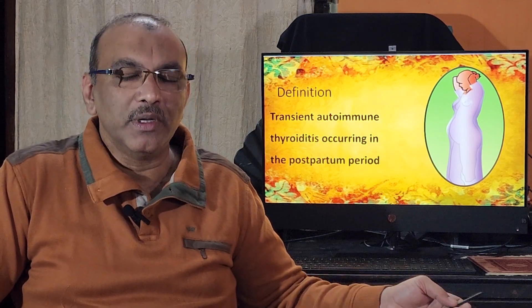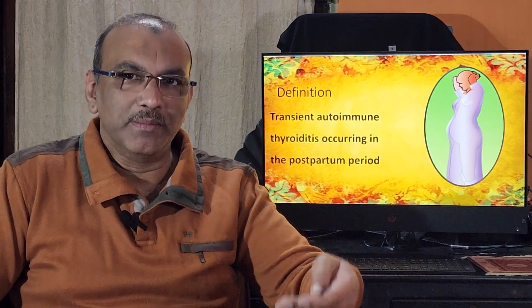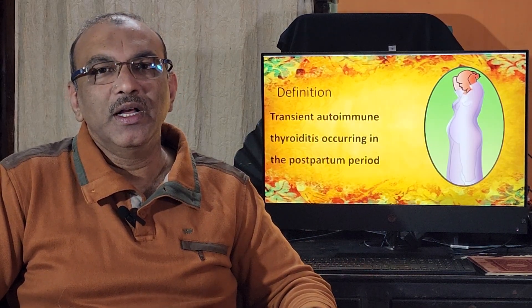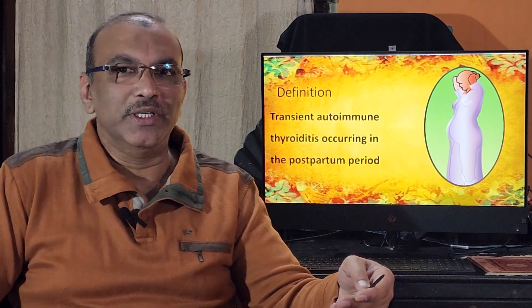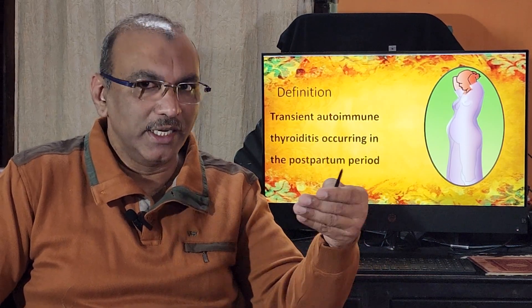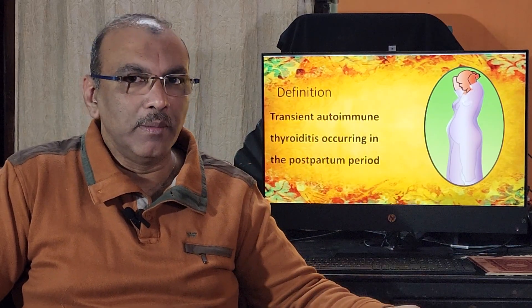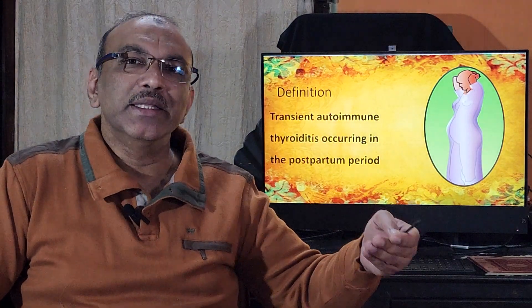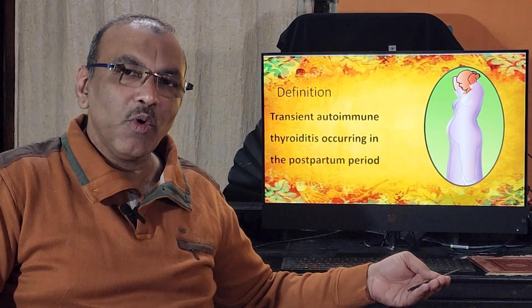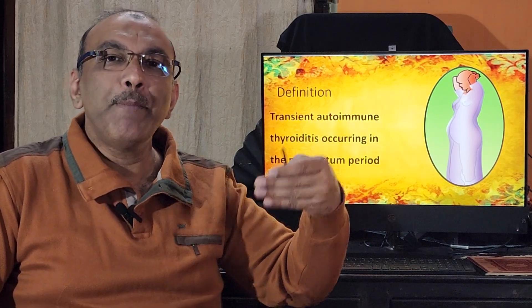Postpartum thyroiditis occurs after delivery — usually four to six weeks postpartum. It is not common in all patients. Those with type one diabetes mellitus are more prone to it. Patients who already have or have had thyroiditis, and whose blood tests show elevated TPO antibodies, are also at higher risk for developing postpartum thyroiditis.